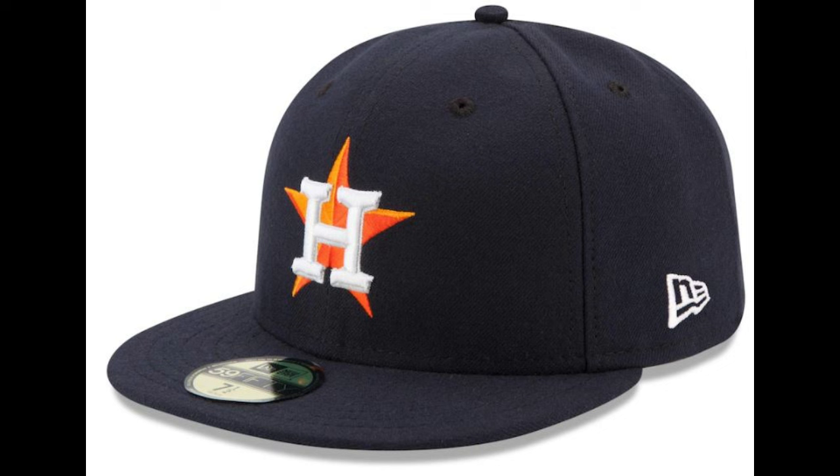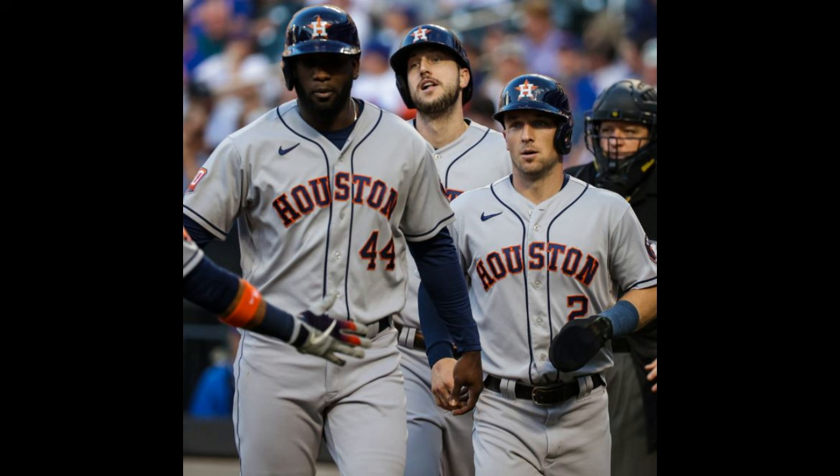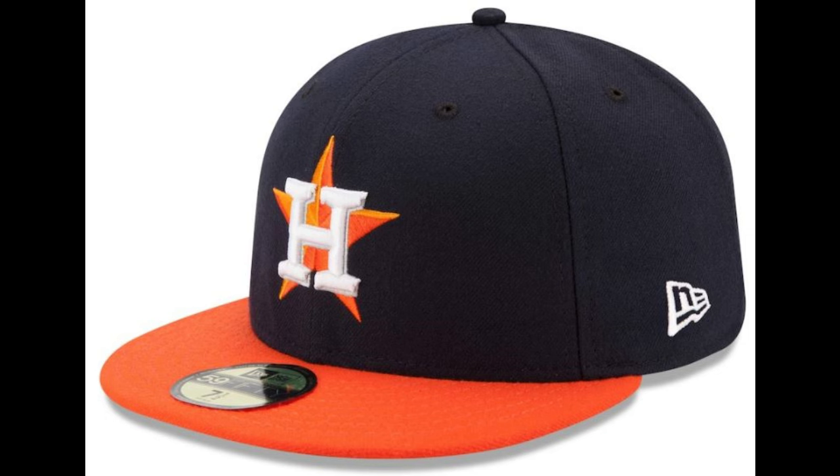Seriously, that scandal made me reconsider adding Astros anything to my collection — but I promise, no more references to that. The road jersey is equally good, and lately has been paired with the all-navy blue hat, but it was previously paired with a navy hat with an orange bill, though it sometimes makes an appearance here and there.